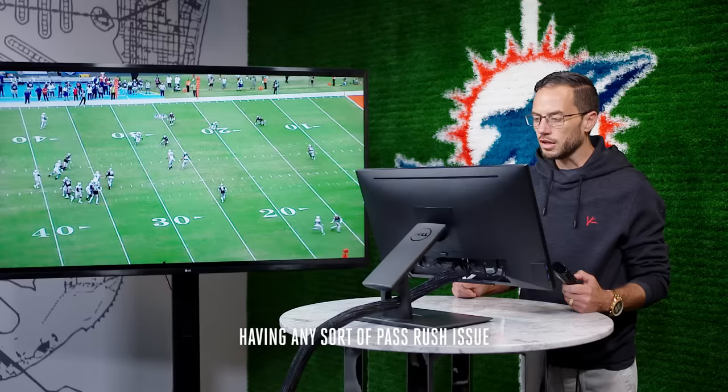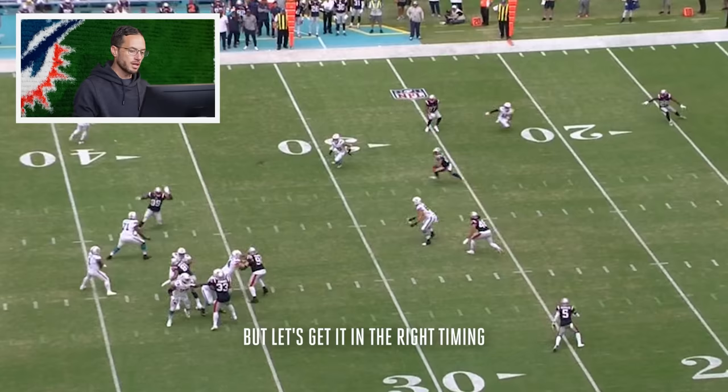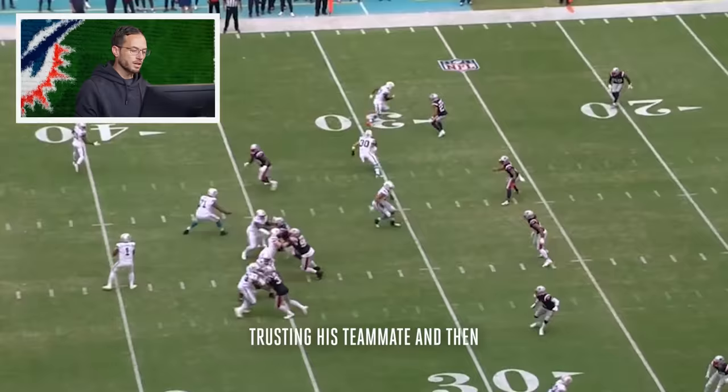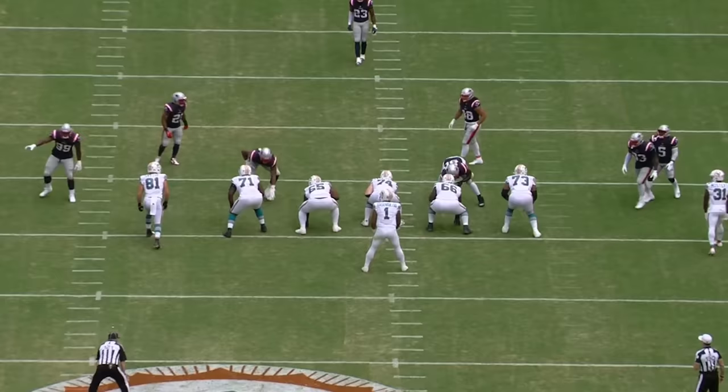That trust is built over hours and hours and hours of deliberate practice. That ball is complete, but let's get it in the right timing — right there, thrown, trusting his teammate. And then even though he gets rerouted a little deeper than in a zone that he would expect, he keeps his footing and makes the catch that his teammate trusts him to make.